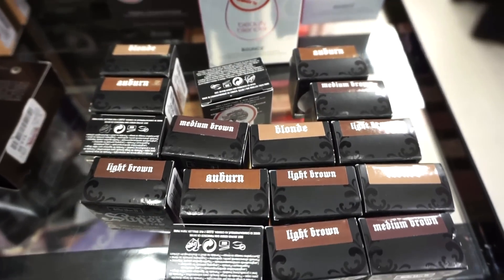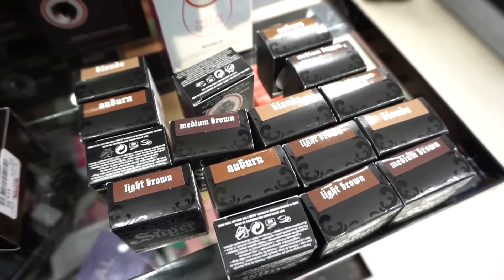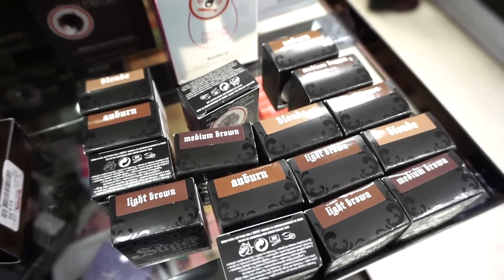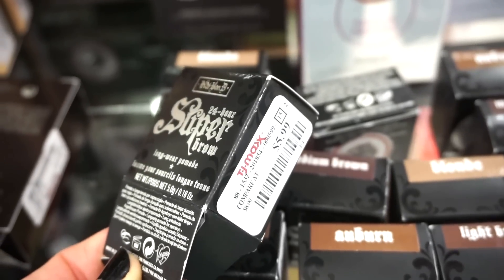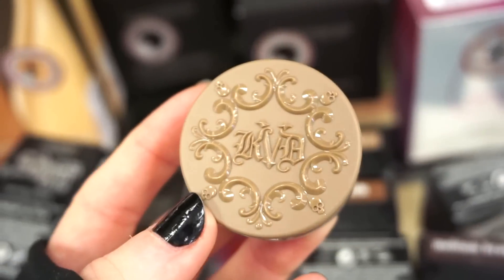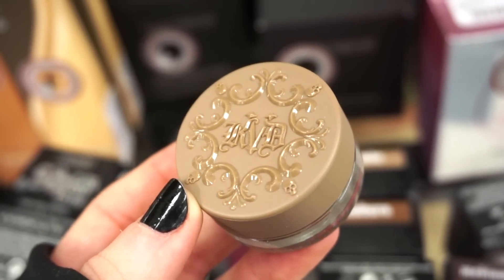I see that they also have a bunch of the brow pomades by Kat Von D here. We haven't seen this one before — we saw other brow products but not the pomade. Here's what the packaging looks like; they have a bunch of shades to choose from, which is great. $5.99 full size. The shade of the lid is the shade of the product.